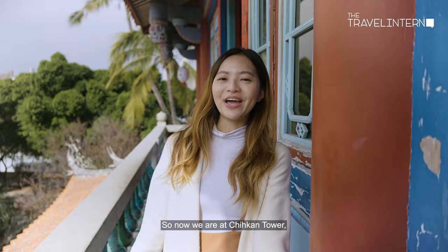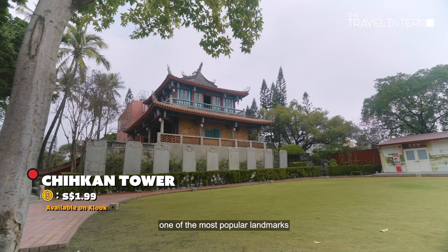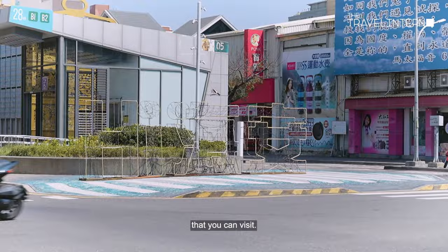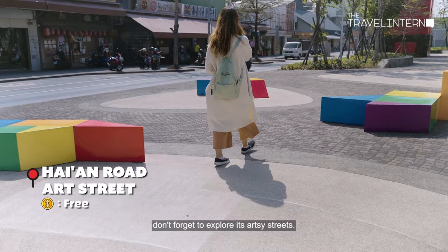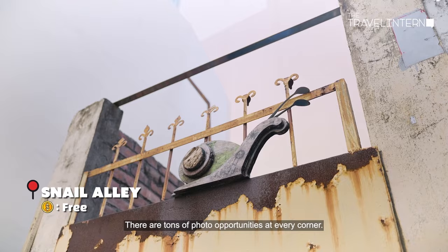We're now at Chikan Tower, one of the most popular landmarks in Tainan. It was built by the Dutch as a fort, and now it's a beautiful attraction that you can visit. And while you're in Tainan, don't forget to explore its arts and streets — there are tons of photo opportunities at every corner.